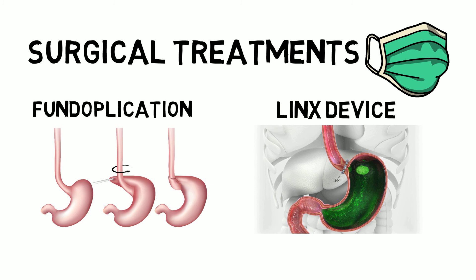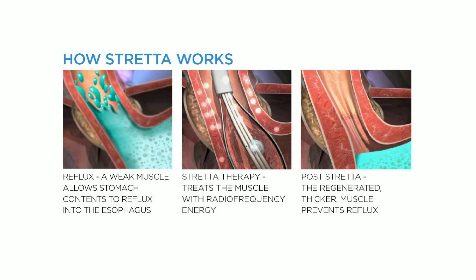Stretta is also a minimally invasive procedure. The doctor goes down the throat with a small tube and uses radio frequency to tighten the barrier between the esophagus and the stomach.